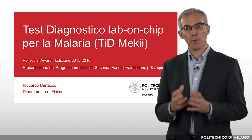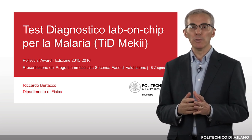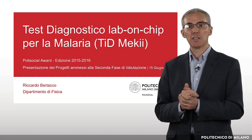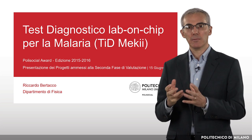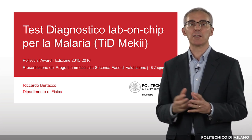The title of the proposal was Tidmeki, which is the name of malaria in the local language of Balmayo, the small village in which I've been living. The T-Mec test — the name comes from Tidmeki, the project name — is based on the following steps.